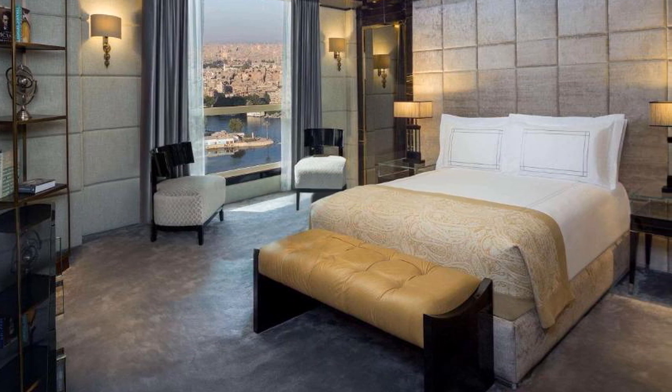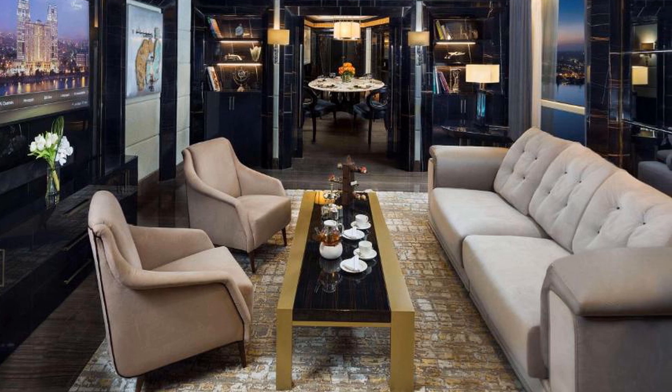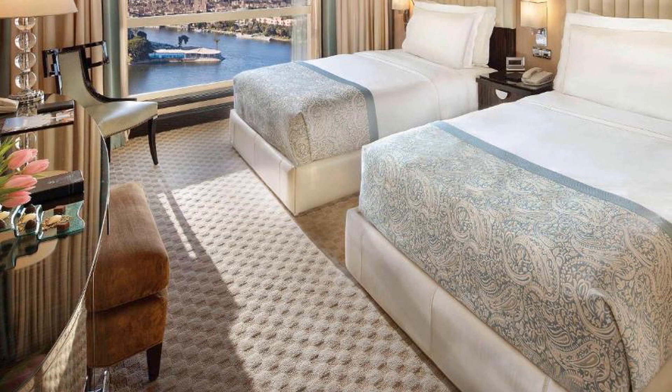Located in the Nile City Towers by the River Nile, this 5-star hotel features a rooftop pool deck with spectacular views across Cairo to the pyramids. It offers 7 food and beverage venues.